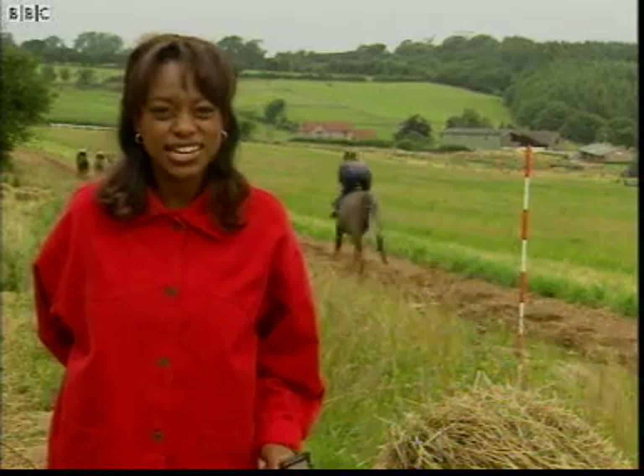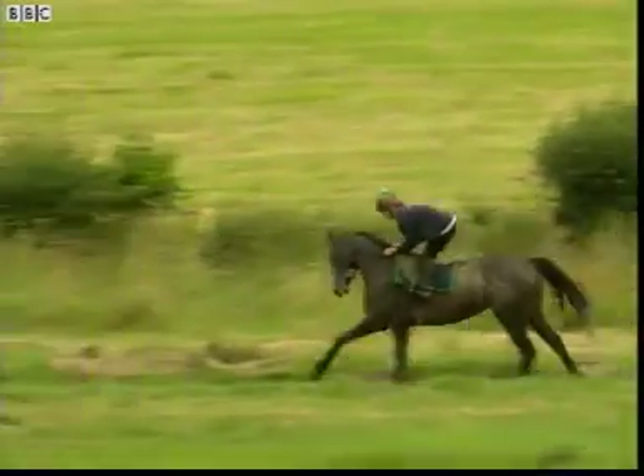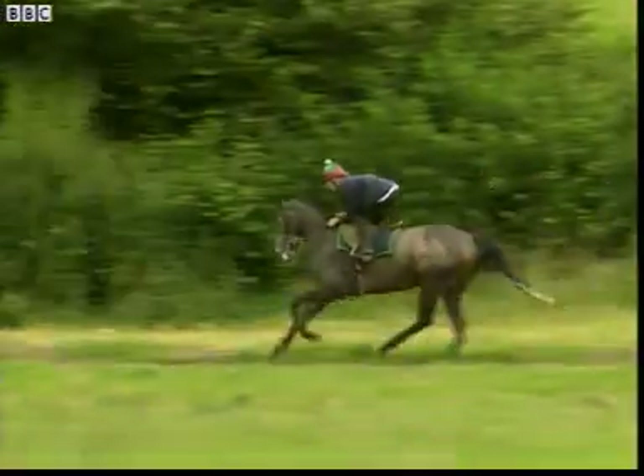Racehorses certainly look as though they're using a lot of energy when they're running a race. But just how much energy do they need? And how can they get it all from just a handful of hay? I know I'd need to eat a lot more than a handful of hay to make me run that fast.